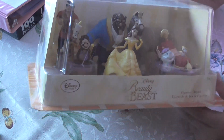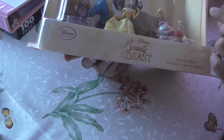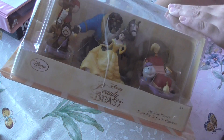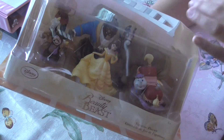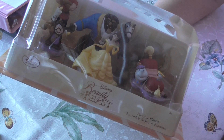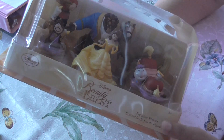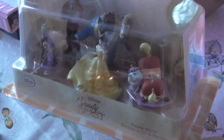So, who's in here? I've got Lumiere and Cogsworth. We've got Gaston, Belle, Beast, Mrs. Potts, Chip the dog, and the horse — which I don't remember the horse's name. It's kind of weird how the horse is in here. But we don't have Maurice or... is it LeFou? That's Gaston's little henchman. So yeah, it's just kind of random that they have the horse in there.